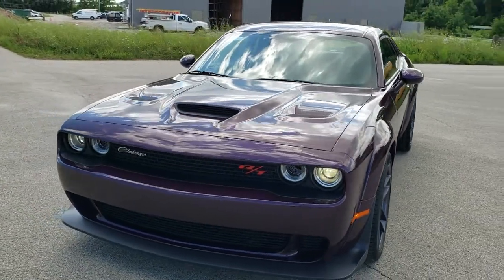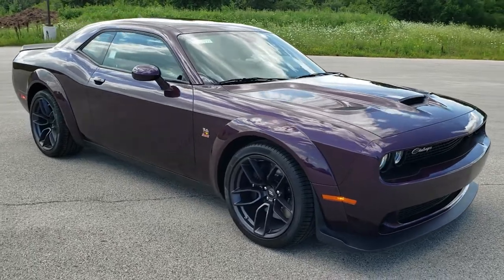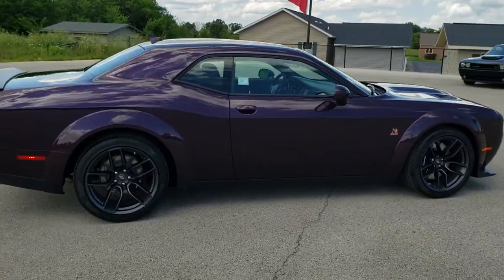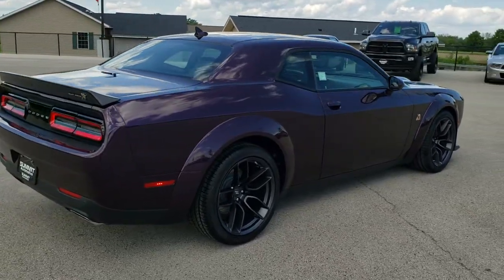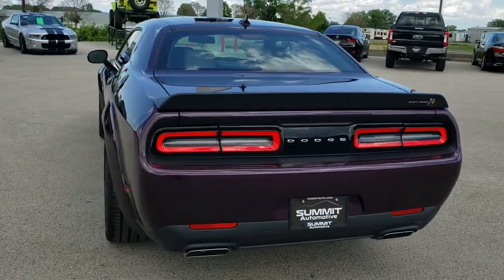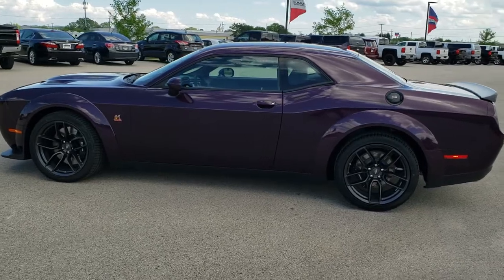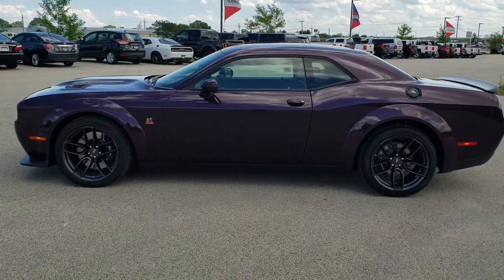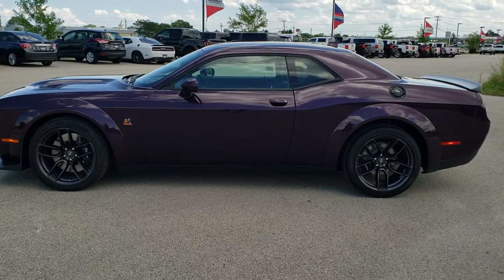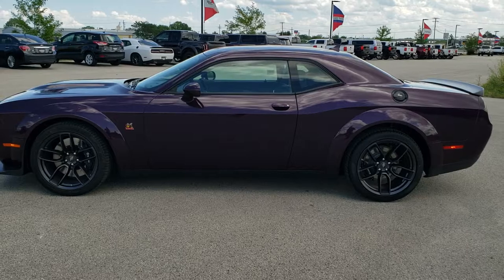I would personally like to thank you for checking out the video today, and hopefully from this HD video you will have been able to get a really good look at the Hell Raisin color and this Dodge Challenger in particular. To see more pictures of this car or one of our other 450 new and used cars, trucks, SUVs, minivans, wranglers, sports cars — Challengers, Chargers — go to www.summitauto.com. Full pictures and descriptions of every single vehicle from two locations. If you'd like to check out more HD videos, go to youtube.com/summitauto. Remember to like, subscribe and share. You'll see a link to subscribe to our YouTube channel on your left, a link to more Challenger videos on your right, and a link to this vehicle on our website on the bottom. We're super excited to be offering the 2020 Dodge Challenger RT Scat Pack wide body in Hell Raisin purple. Thanks again.